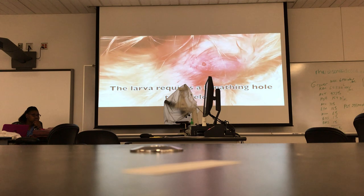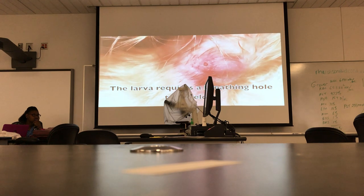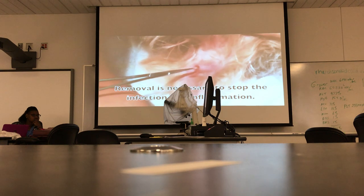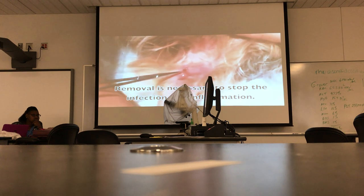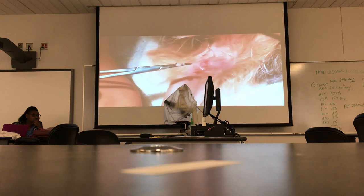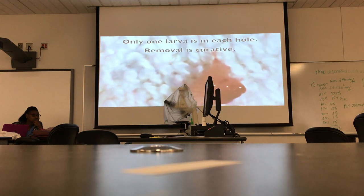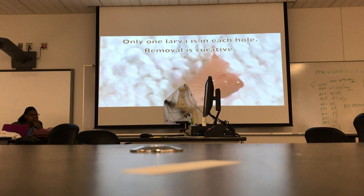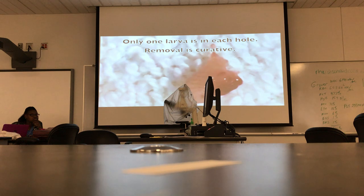They don't go horribly deep, but they're a couple of layers deep. You have to be very careful removing these because you don't want it to rupture. You'll pull a little ways, and then a little more. That was a small one — I don't think they got it out in one pull.